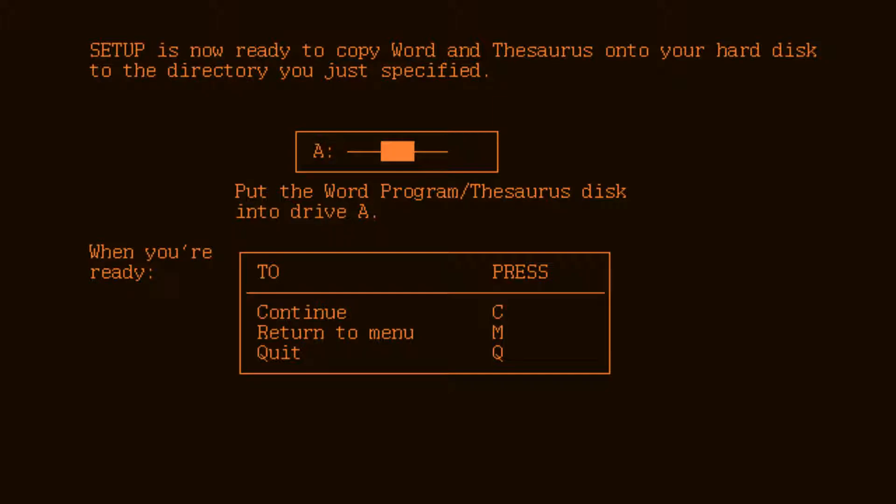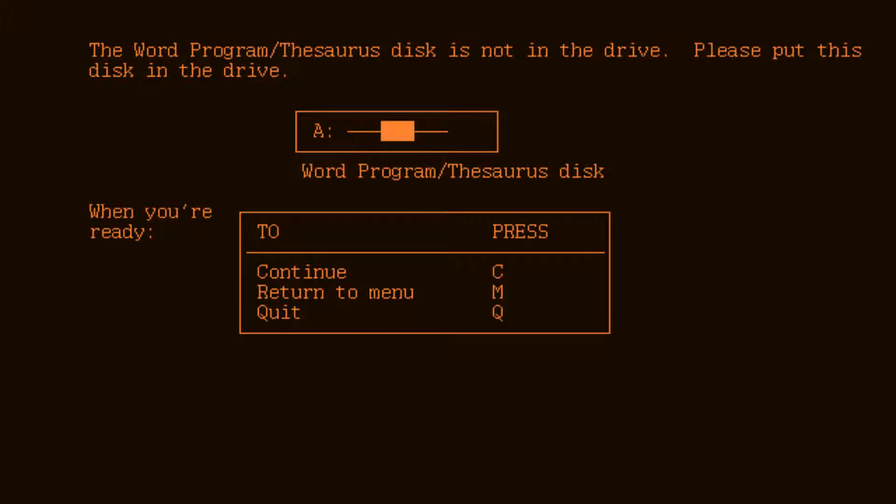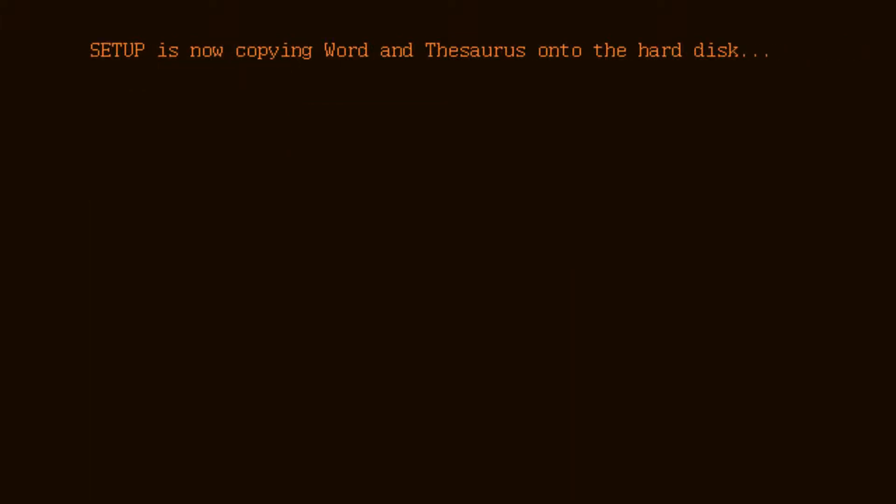Oh my god, I just love this color scheme for the screen. It's just so easy to read with no strain — it's clear, it's old school. It reminds me of Fallout New Vegas for some reason, I don't know why. Oh, the disk is not in the drive — let's get it in there and then we press C and it goes.